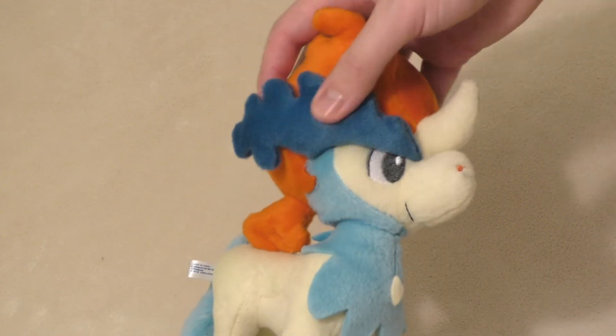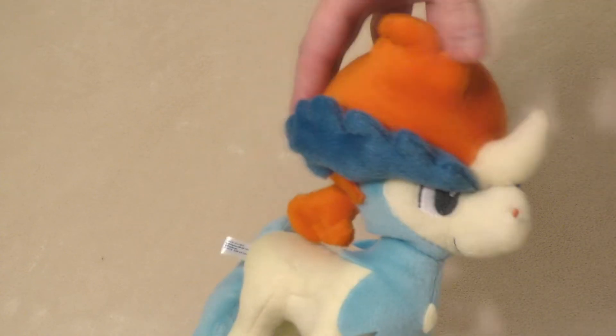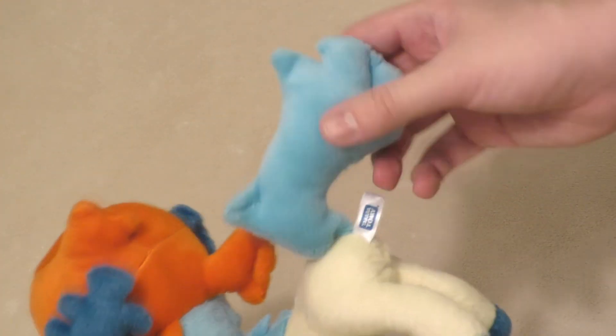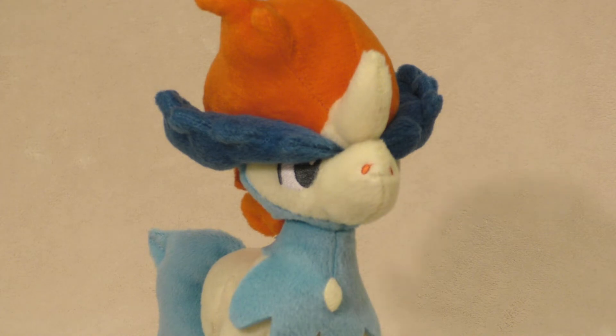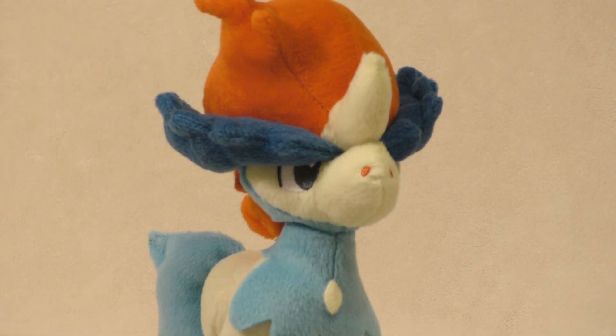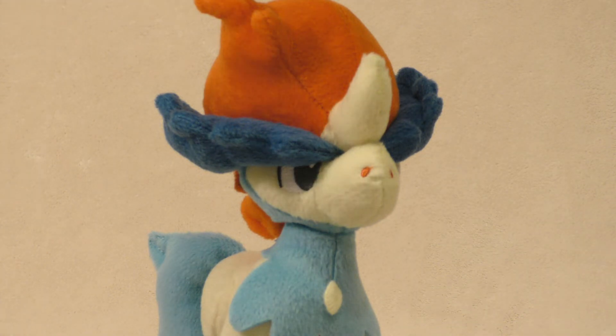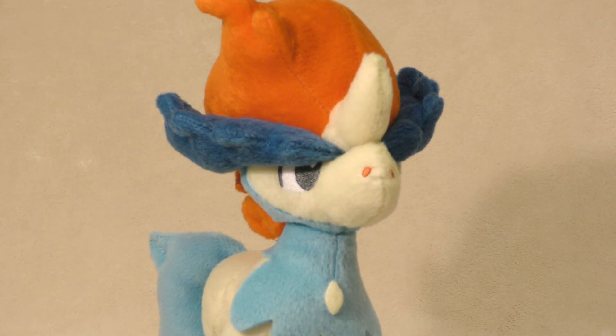Its head and Super Dragon Ball Z eyebrows are very nice and pillowy to the touch, as is its tail. And finally, when deciding where to put this on display, keep in mind that its eyebrows do cast a shadow over its eyes. Trust me, eyebrow problems are the most important thing to keep in mind when displaying your plushies.